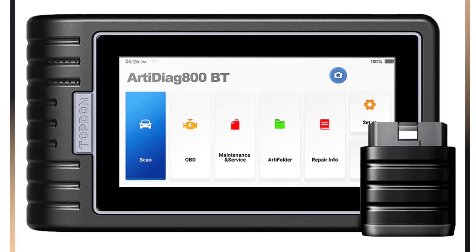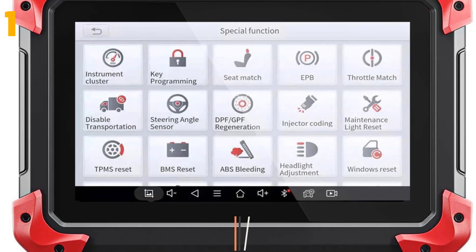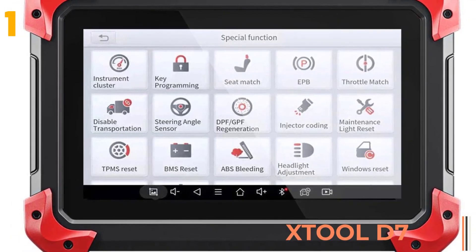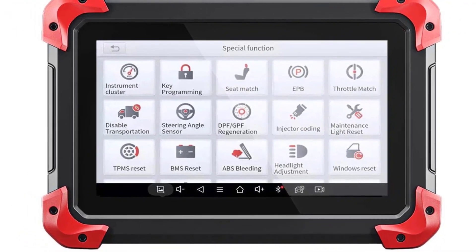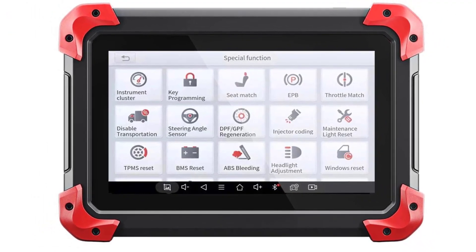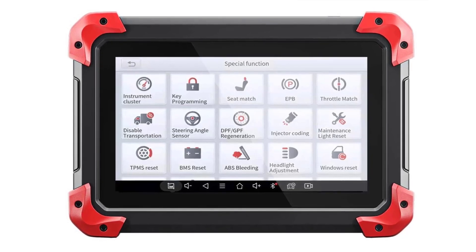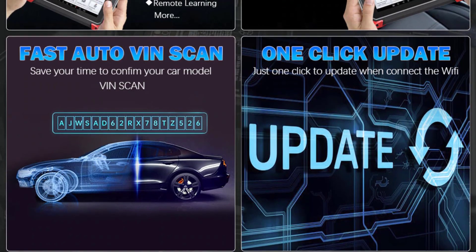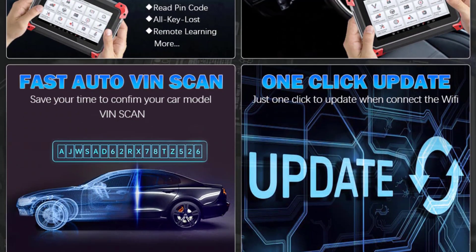At the top of our list at number one, we have the Zool D7. Specifications: brand name Zool Electronic, material type plastic, item weight 3 kilograms, item height 2 centimeters, item width 18 centimeters, item length 25 centimeters, voltage 220 volts, special features Wi-Fi.